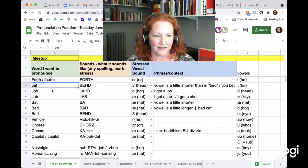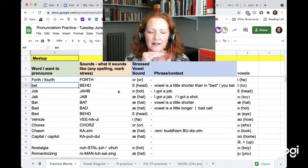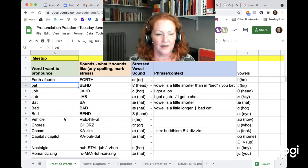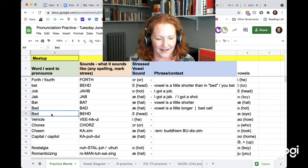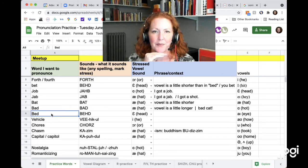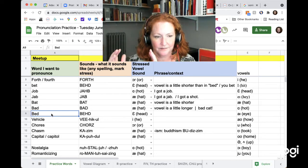Bet is here to compare to bed. The vowel is 'eh' as in 'head.' The jaw is more closed. The vowel is a little shorter because the last consonant is T — T is voiceless, there's no vibration in the throat, so the vowel gets a little shorter. Bet. So if you said 'you bet,' it'll be very short: you bet. But if you said 'bed,' the vowel is a little longer. It's the same exact vowel. Bet. Bed. Bedtime.